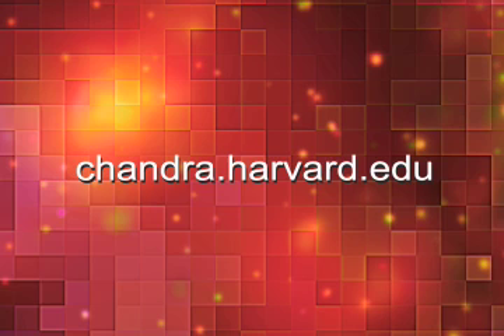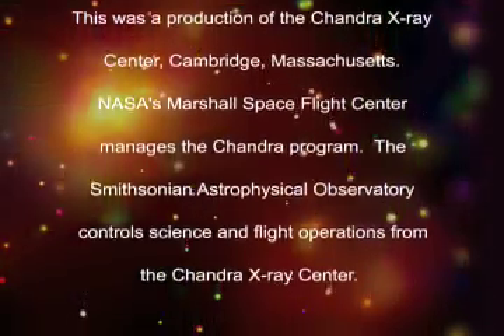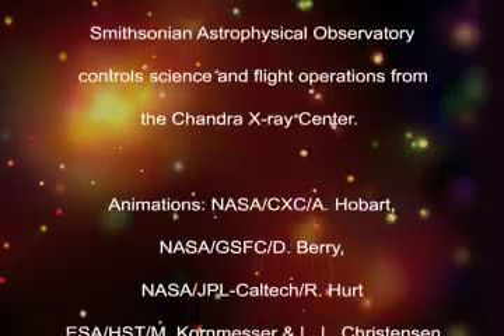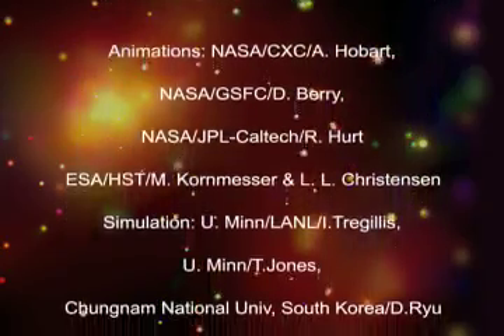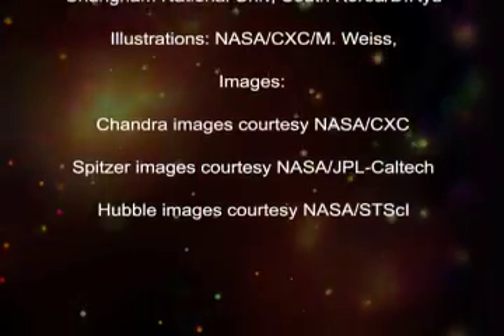For more information, visit our website at chandra.harvard.edu. This was a production of the Chandra X-ray Center, Cambridge, Massachusetts. NASA's Marshall Space Flight Center manages the Chandra Program. The Smithsonian Astrophysical Observatory controls science and flight operations from the Chandra X-ray Center.